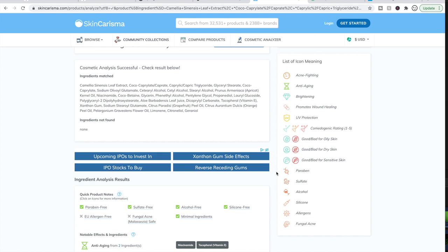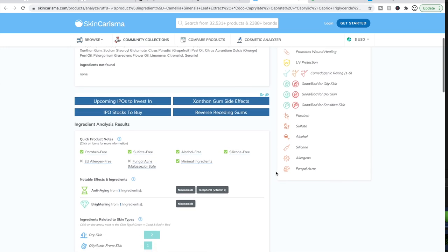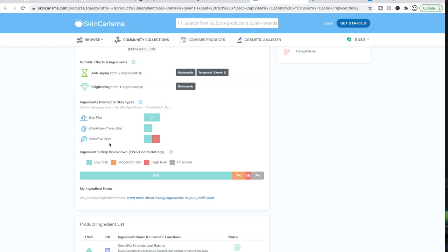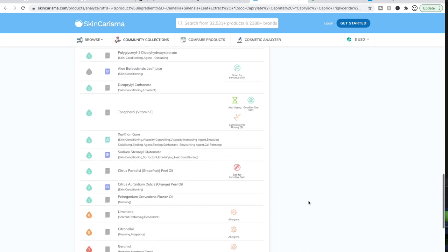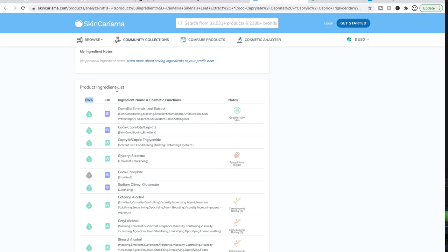This makes it really easy to learn about ingredients — it feels overwhelming but this is a great way to start. Here are the ingredient analysis results: quick notes, and then ratings by skin type. For dry skin it's okay; for sensitive skin there's something you might want to be aware of. Down here there's a detailed breakdown of each ingredient's rating. They use two resources: the EWG (Environmental Working Group) and the CIR (Cosmetics Ingredients Review).